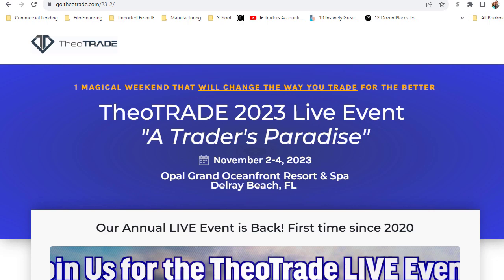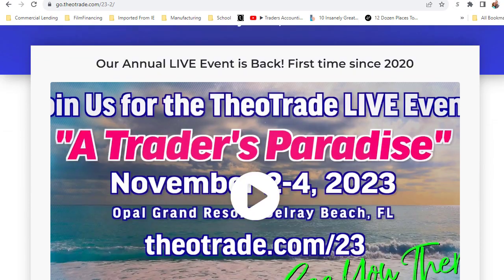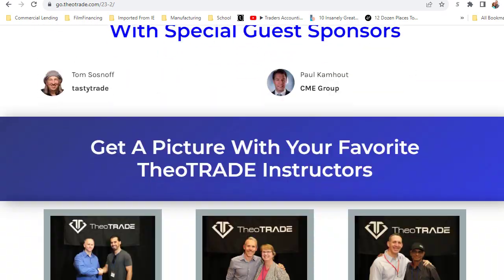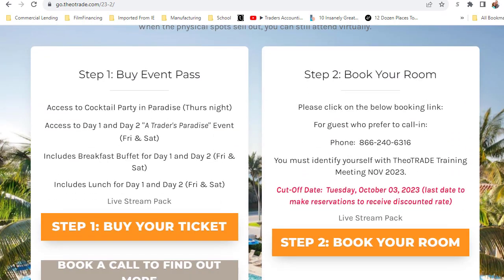Before we wrap up, I want to highlight the upcoming Traders Paradise — the Theo Trade 2023 live event. You know we're going to take good care of you, feed you well, give you drinks and food, take pictures with you, there's an amazing grand prize of a Falcon Trading computer, and we're going to be right on the beach. I want to speak to this from a personal perspective. In 2011 our family decided to focus not on accumulating things, but on doing things — shifting from things to experiences.